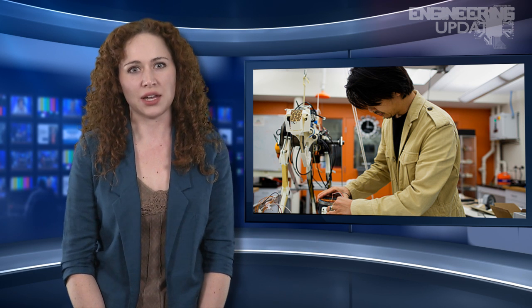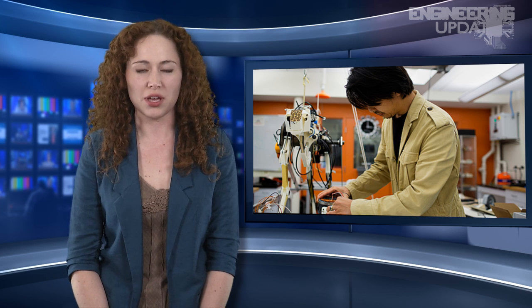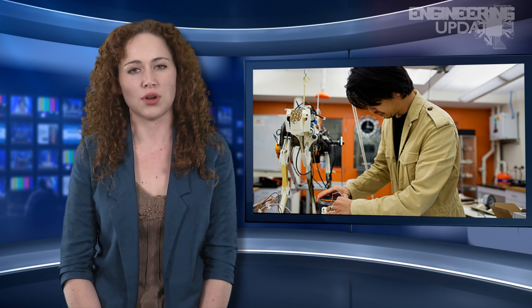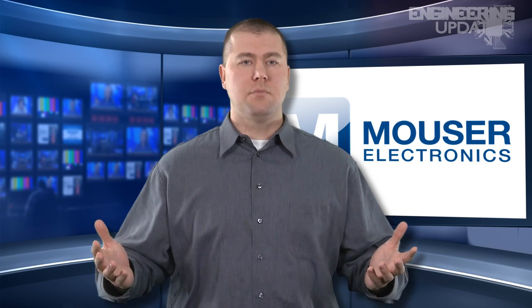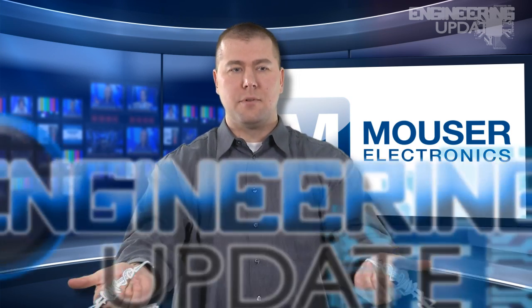Now that they have the main concept down, they are working to improve the speed of the robot, which they hope may eventually be used for future emergency search and rescue operations. That wraps up this week's report. I'm Jeff Franke, and this has been your Engineering Update.